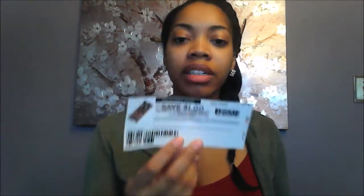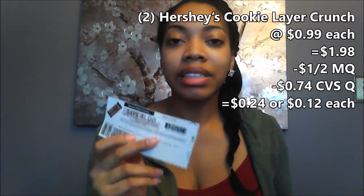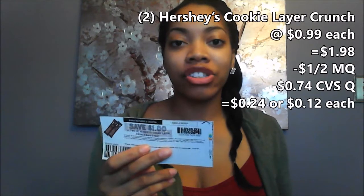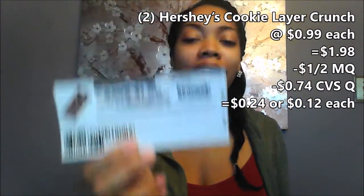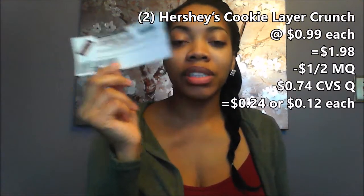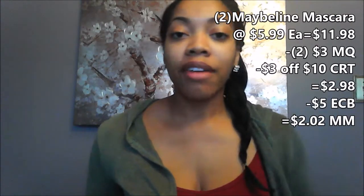The next deal I'm going to do is the Hershey's Cookie Layer. Select Hershey's singles will be on sale for $0.99. We will be getting a $0.74 off of one coupon from the coupon center, and we have a $1 off of two available on Coupons.com. So we'll use this with the $0.74 off coupon, bringing our total down to $0.12 per candy bar.